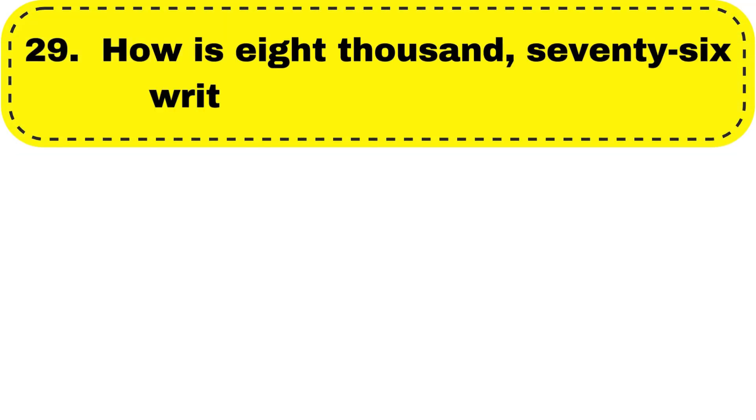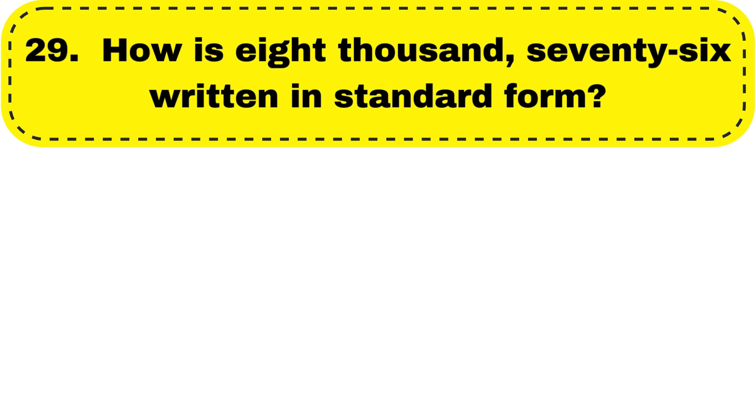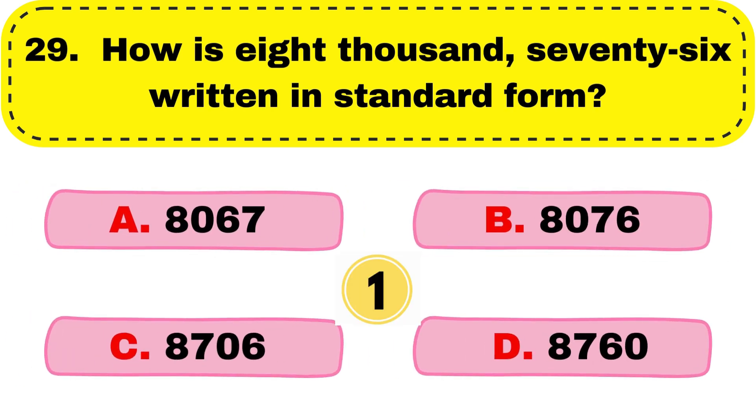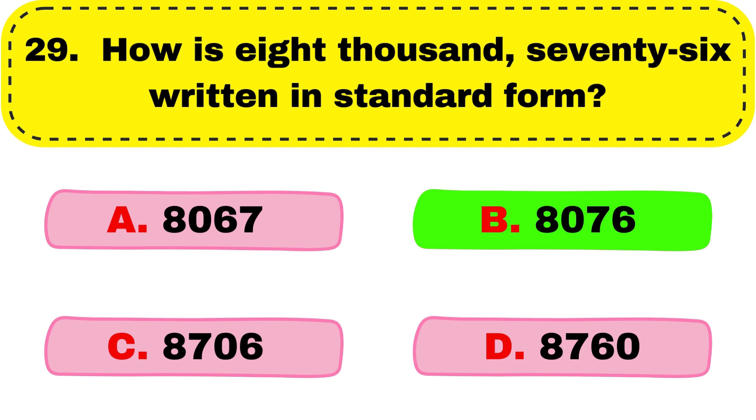Question number 29. How is 8076 written in standard form? So the correct answer is option B, 8076.